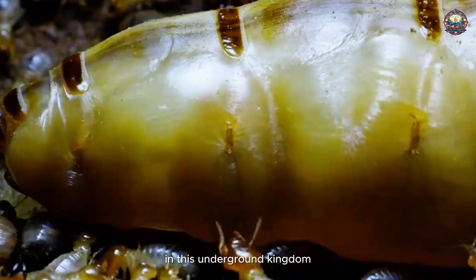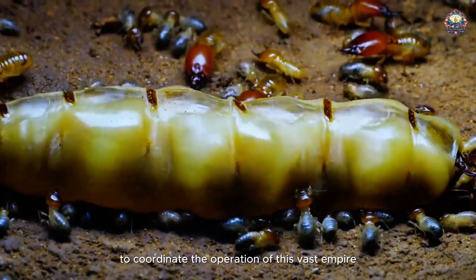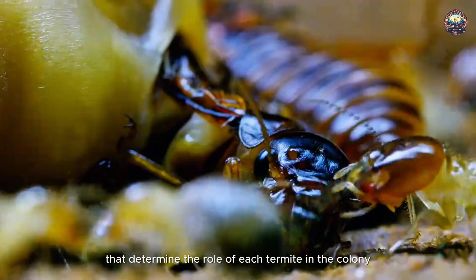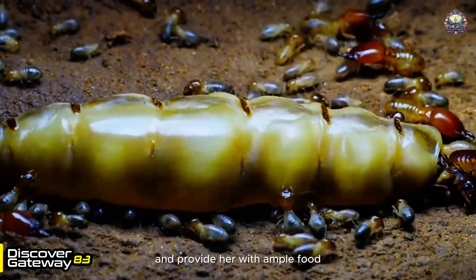No other species in the natural world can compare. In this underground kingdom, all the termites are her offspring. To coordinate the operation of this vast empire, she issues chemical signals that determine the role of each termite in the colony. Worker ants tirelessly clean her body and provide her with ample food.